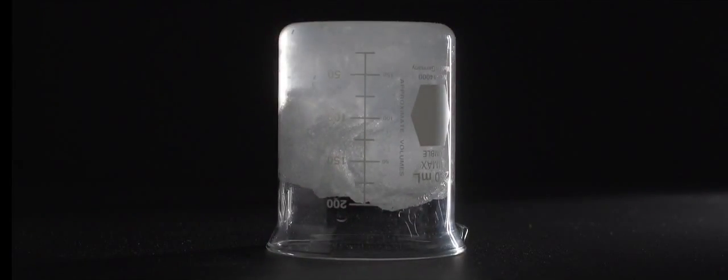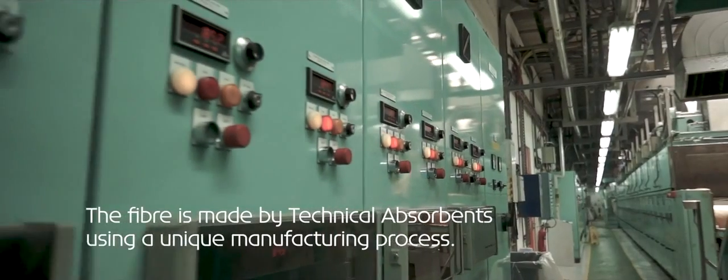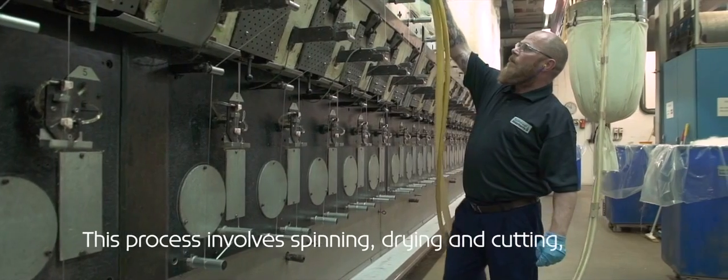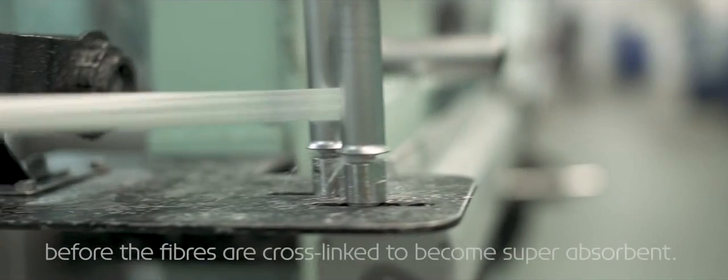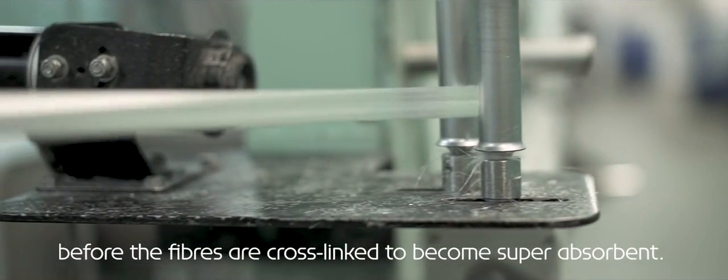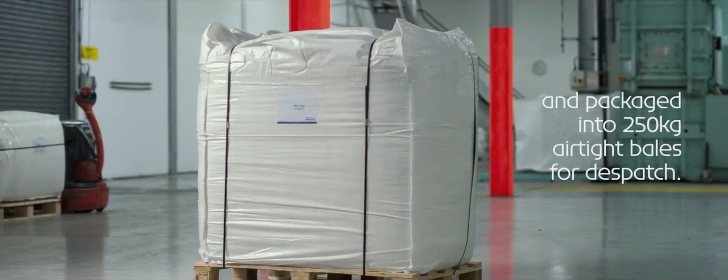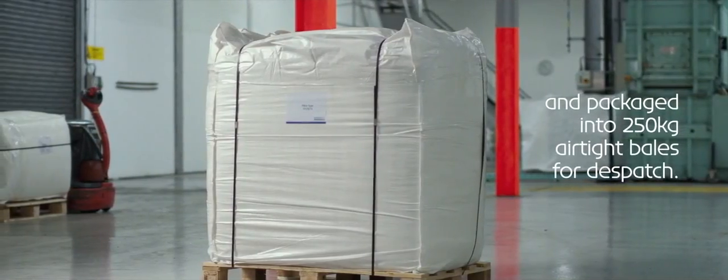The fibre is made by Technical Absorbents using a unique manufacturing process. This process involves spinning, drying and cutting before the fibres are cross-linked to become super-absorbent. Finally, the fibres are conditioned to meet customers' required moisture levels and packaged into 250kg airtight bales for dispatch.